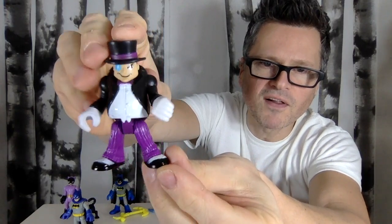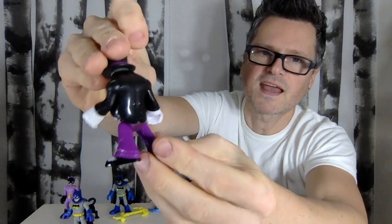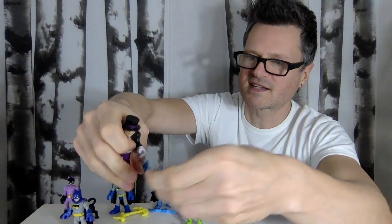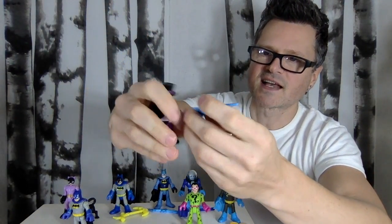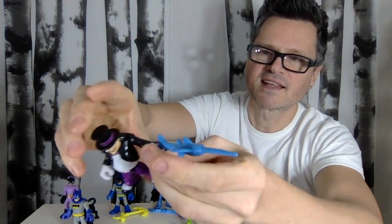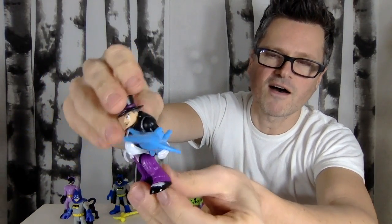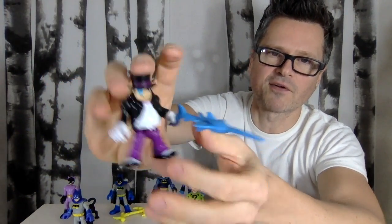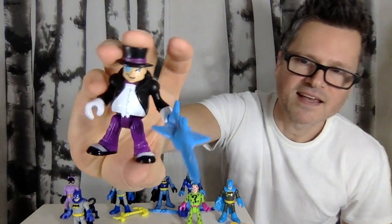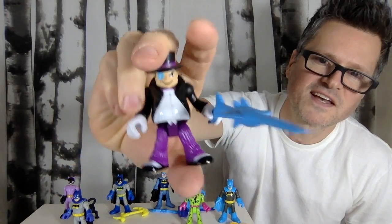He has a monocle. I love the way the face is painted. He came with the funniest little accessory — I've gotten these before where he came with little penguins, but this time they gave him a sword, fish, and what I think is a top hat, spats, and tails. So cool.